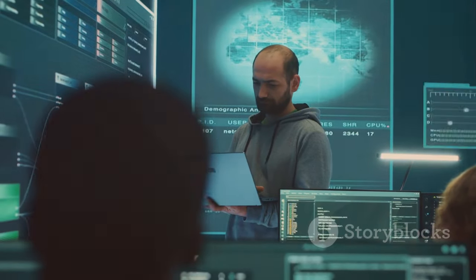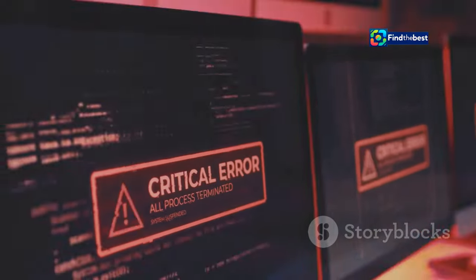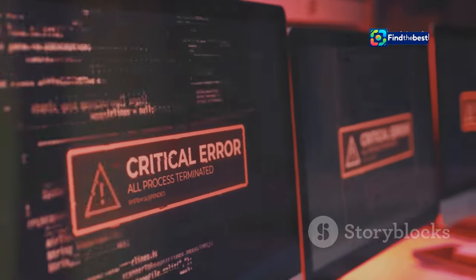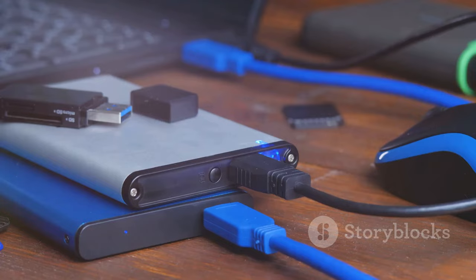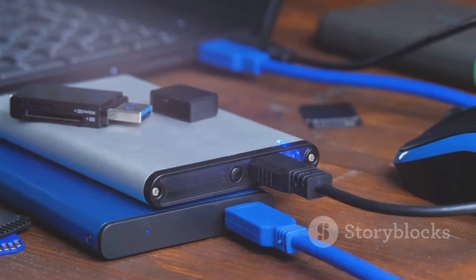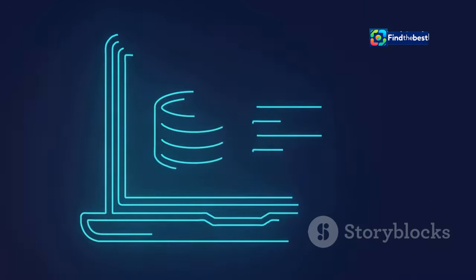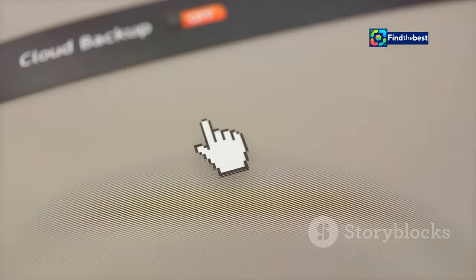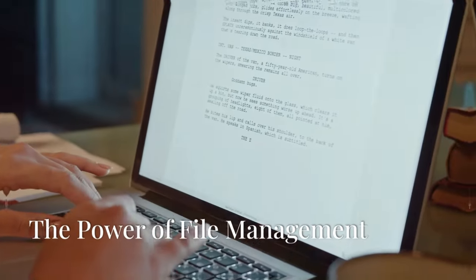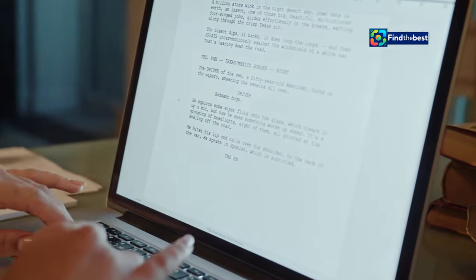Think of backups as your digital safety net — copies of your files stored separately from your computer. If your computer crashes, gets stolen, or gets attacked by a virus, your backups ensure you don't lose everything. There are many options: external hard drives, which are portable and affordable, or cloud storage services like Dropbox, Google Drive, and iCloud, which offer convenient online storage and automatic backups.